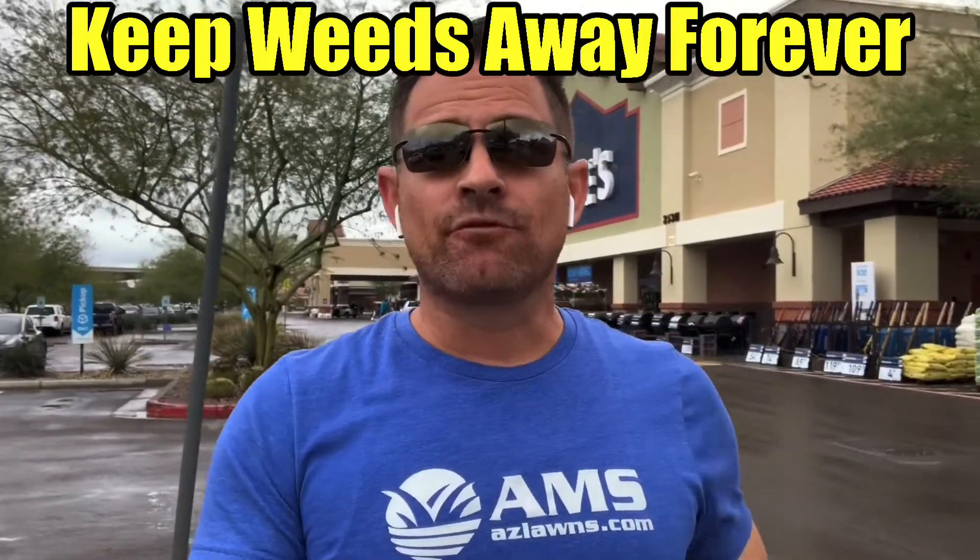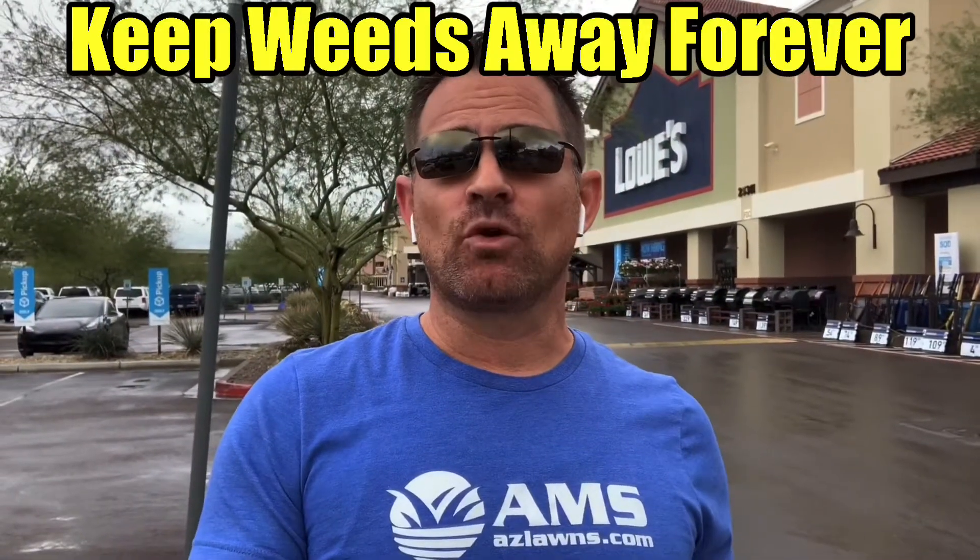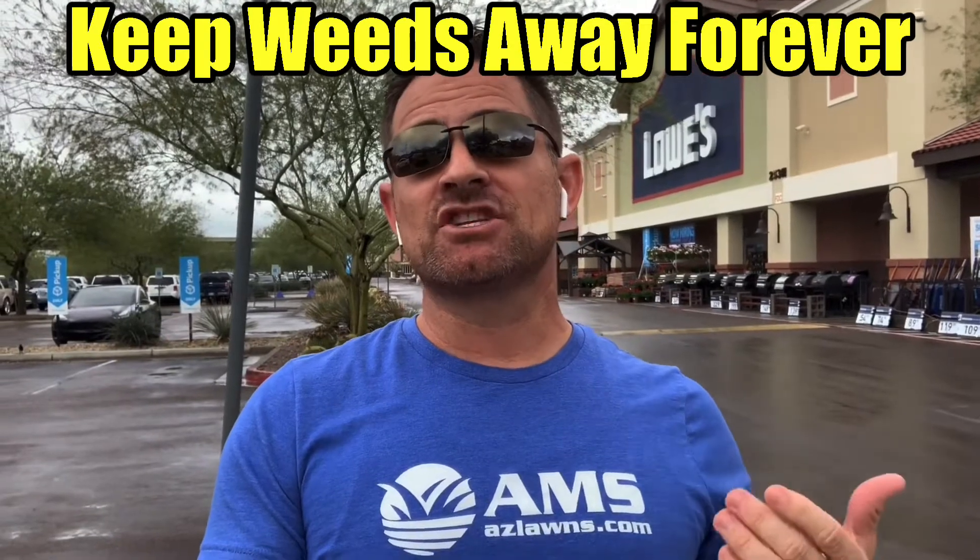Hello, there's rain in the forecast today. We had a little bit of rain this morning, and whenever there's rain, you really need to start thinking about preparation for just a weed explosion.